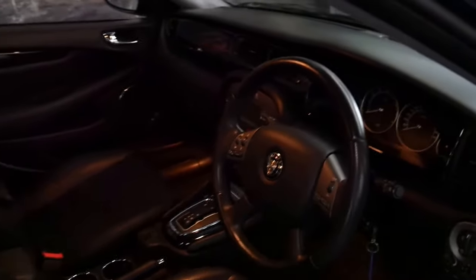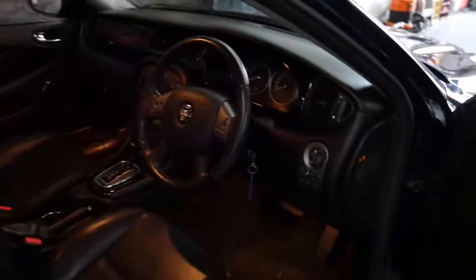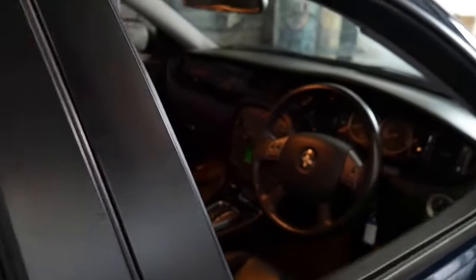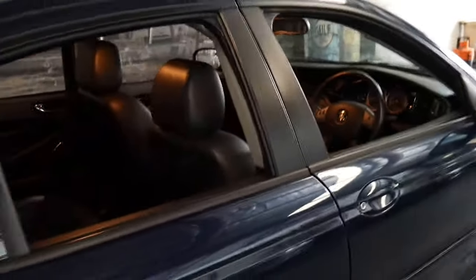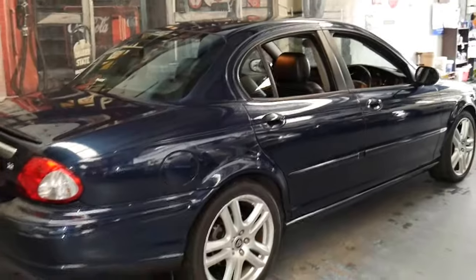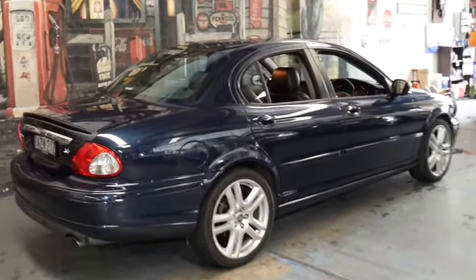This particular car has done just 86,000 kilometres and it has an incredible service history, having been serviced up to date at Trivet. The next service isn't due until 96,000 kilometres, which is 10,000 kilometres away.